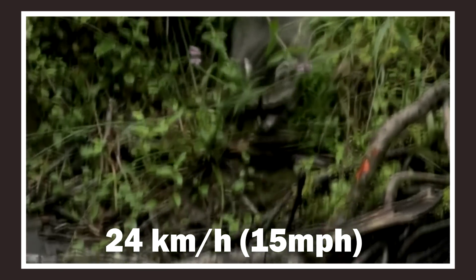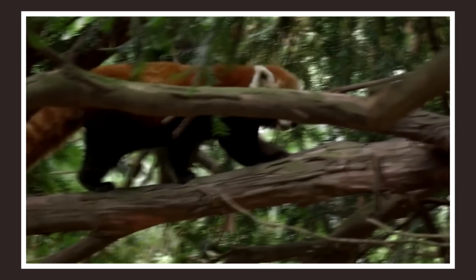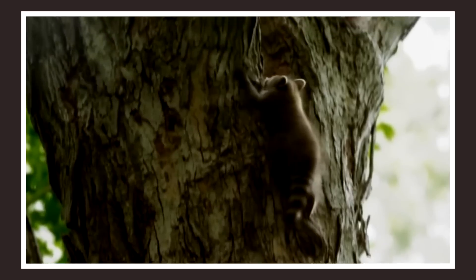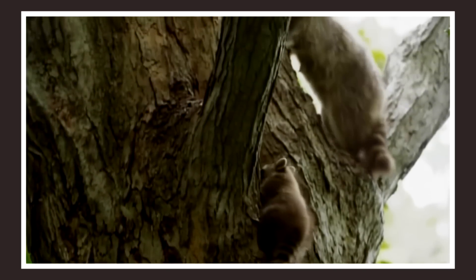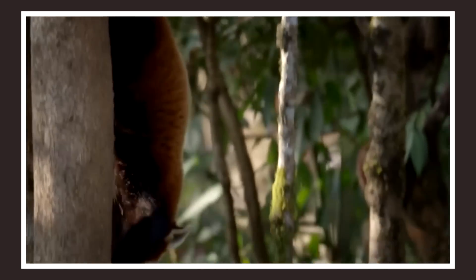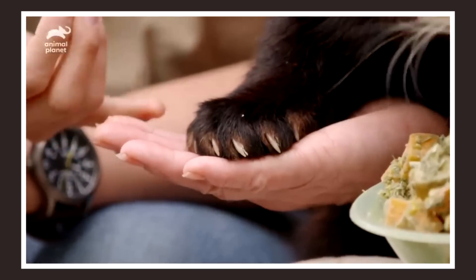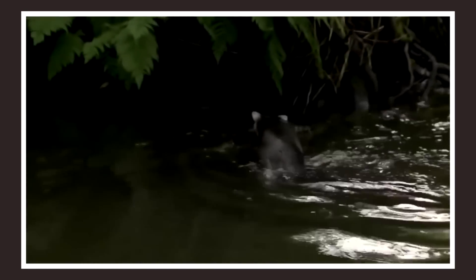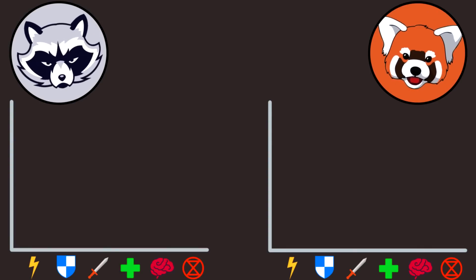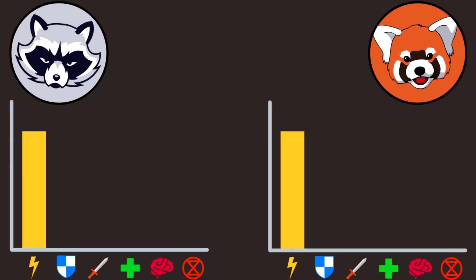Due to their short legs, raccoons aren't that fast, reaching speeds of up to 24 km per hour. Red pandas though can run with a speed of 38 km per hour, which is quite decent for their size. But what gives a lot of Agility points to both are their climbing skills — both are excellent climbers with long tails for balance and sharp claws for grip. They can both rotate their back legs to go head first down a tree, an ability that just a few mammals have. Red pandas also have fur on their paws for better grip, but the raccoon has an ace up its sleeve: it is a very good swimmer and can stay in water for hours.